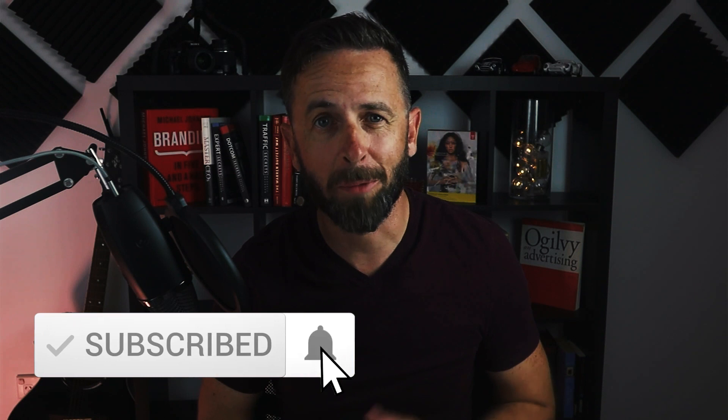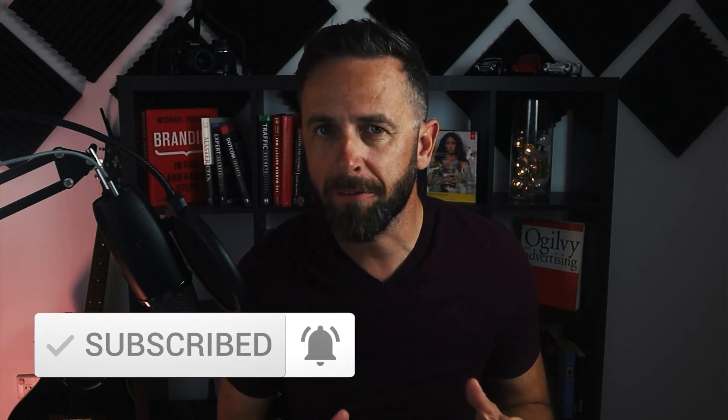If you're new to the channel and you want to build brands that go beyond the visuals and the logo using strategy, psychology, and creative thinking, then you're in the right place. Hit that subscribe button and the notification bell if you want to fast track your results. Make sure you grab the pro brand strategy blueprint — it's a free download and the link is in the description.